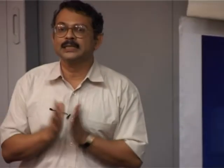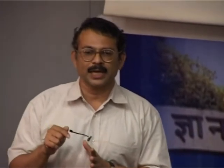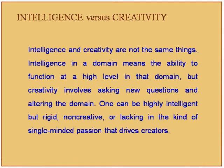Intelligence in a domain means the ability to function at a high level in that domain. Creativity, however, involves asking new questions and altering the domain — has the domain changed because of your work? One can be highly intelligent and rigid, non-creative, or lacking the single-minded passion that drives creators.